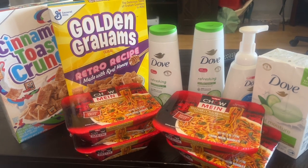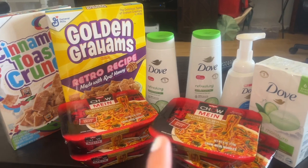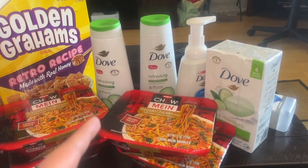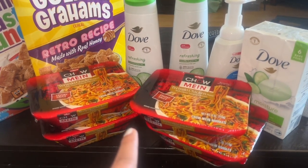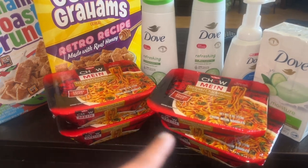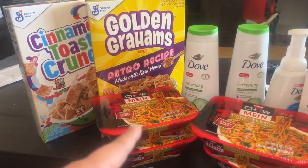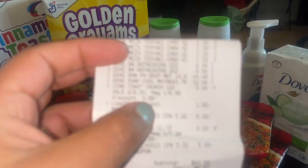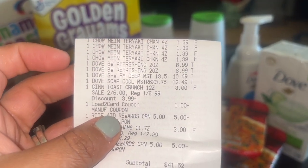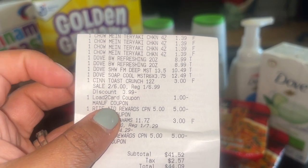Here's everything I got on the second transaction. I did the Dove deal, the chow mein, and got some cereal. The Dove is the spend $20 get $10 that everybody knows. I hadn't done the chow mein on this account yet — it's buy two get $1, limit of two, so I maxed that out. The receipt shows $1.39 for the chow mein; I grabbed four of those. The Dove spend $20 get $10 — I got right over $20.